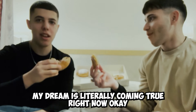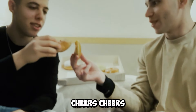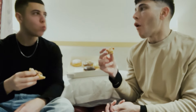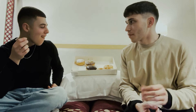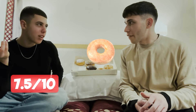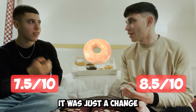This is your dream. My dream is literally coming through right now. Cheers. Yeah, this is a strawberry and it's really good. My strawberry rating is 7.5. I think I'd rate the strawberry 8.5 — just because it was such a change of taste, and it was really good for me.